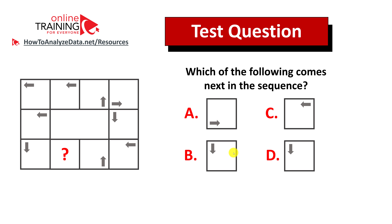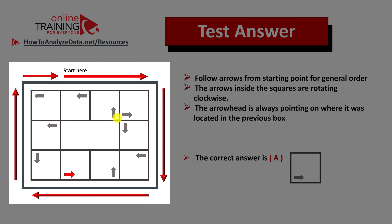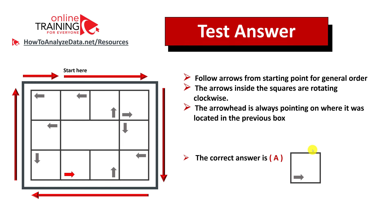Did you figure out the answer? Let's continue to see how we can get to the correct solution together. There are a couple of tricky parts: number one is the general flow of squares, and there is also a sequence of arrows inside the squares. We start the flow in the middle of the upper row, not in the corner, and then follow the red arrows for the general order. The arrows inside the squares rotate clockwise. The arrowhead for the smaller arrow always points to where it was located in the previous box. So the correct answer is choice A.